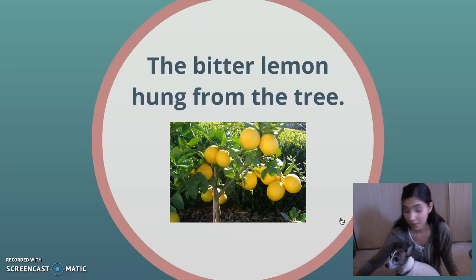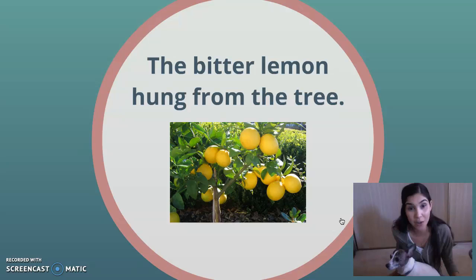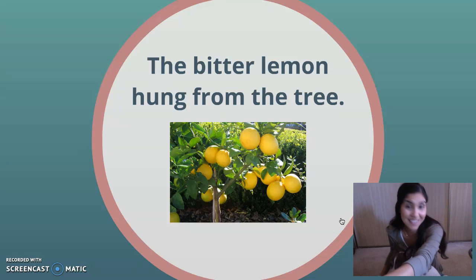That word's describing the noun. If I wanted to make my sentence longer, I could add another adjective to describe tree. So I could say the green tree, the tall tree, the small tree, the lush tree. There's lots of different words I could use to describe the tree. So bitter is the adjective in this sentence.